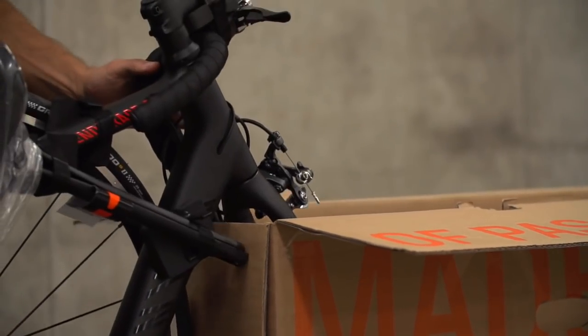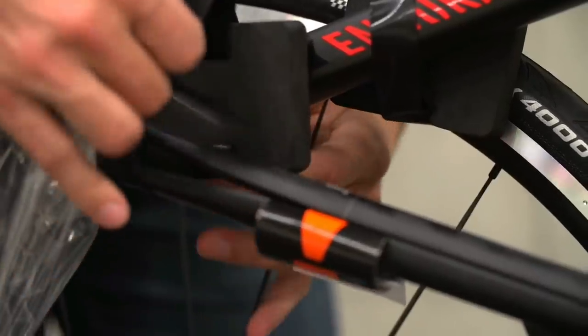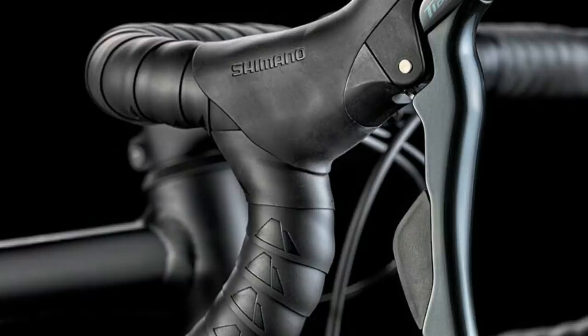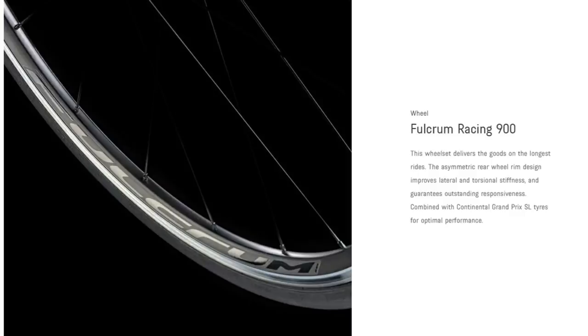You get a good looking alloy frame with internal cable routing and a carbon fibre fork, and just like the Giant it's designed around rim brakes rather than disc brakes, which are becoming increasingly common even at this price range. Disc brakes can provide better stopping power but they are heavier and more expensive. Rim brakes are lighter, and weighing in at 8.58kg this Canyon is easily the lightest bike in this selection. So if weight matters, this is the bike for you.